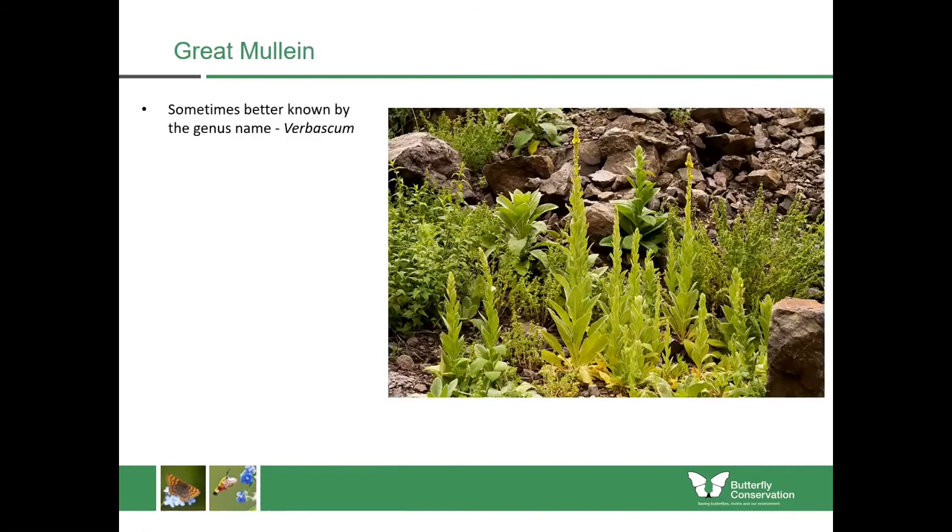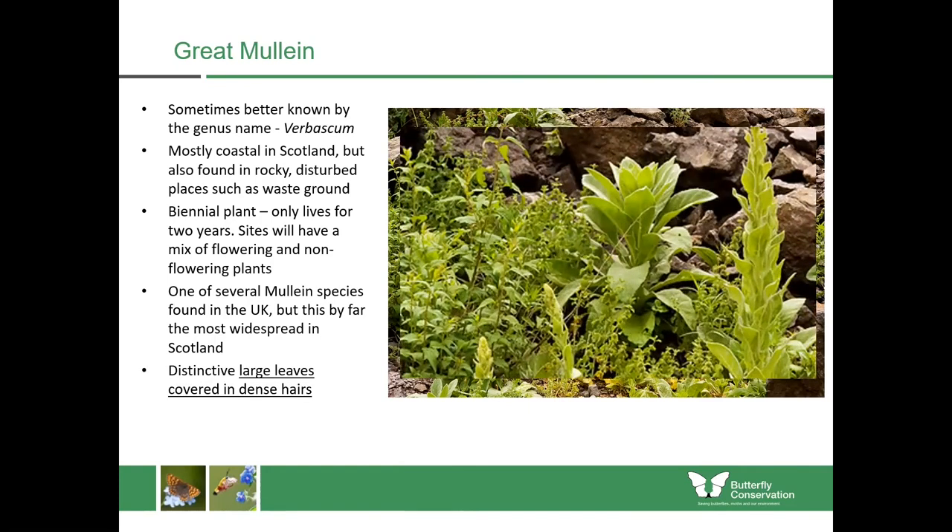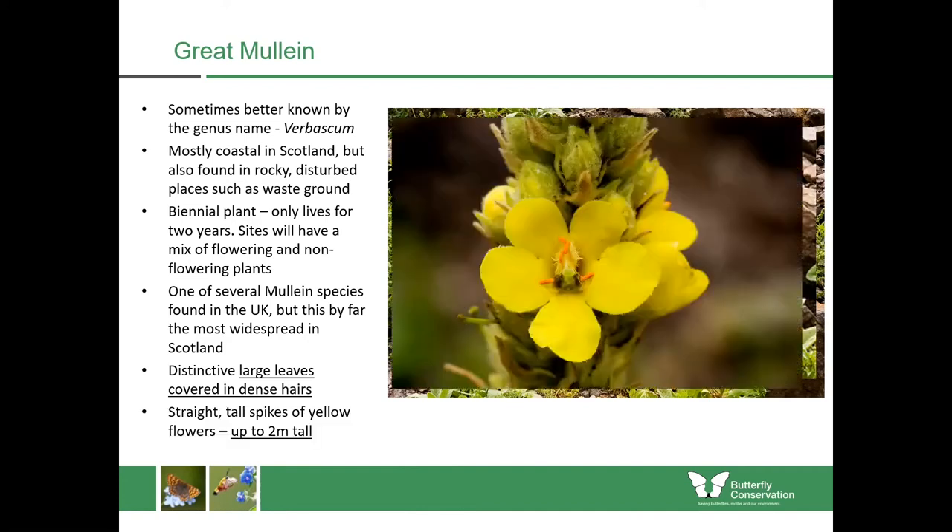Another very tall plant is great mullein, sometimes better known by its genus name Verbascum. There are many of these found in gardens but this is the most widespread one found in the wild in Scotland. It is mostly coastal but can also be found in rocky disturbed places like waste ground. It's a biennial plant meaning it only lives for two years, and sites can have a mix of flowering and non-flowering plants — large rosettes which haven't bloomed one year should bloom the following year and then die. It's distinctive for having really large leaves that are very thick and covered in dense hairs, with flower stalks bearing bright yellow flowers with orange stamens.